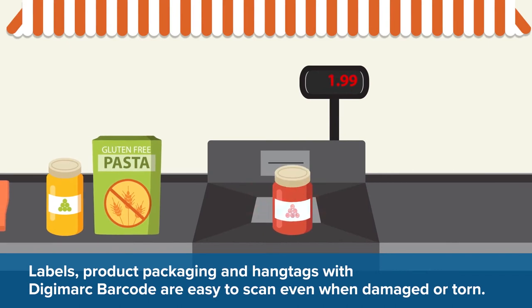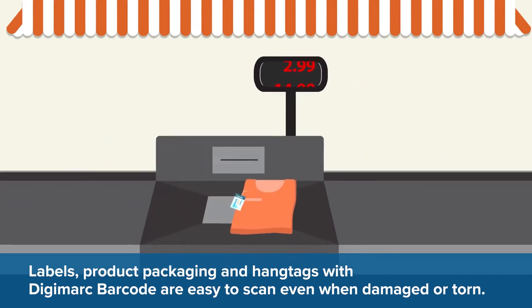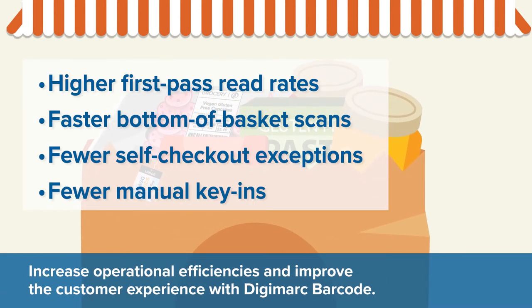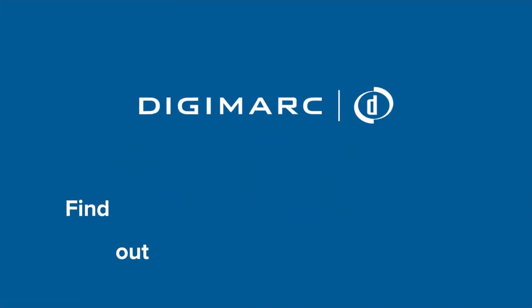Labels, product packaging, and hang tags are easy to scan even when damaged or torn. Increase operational efficiencies and improve the customer experience with Digimark. Find out more at digimark.com/barcode.